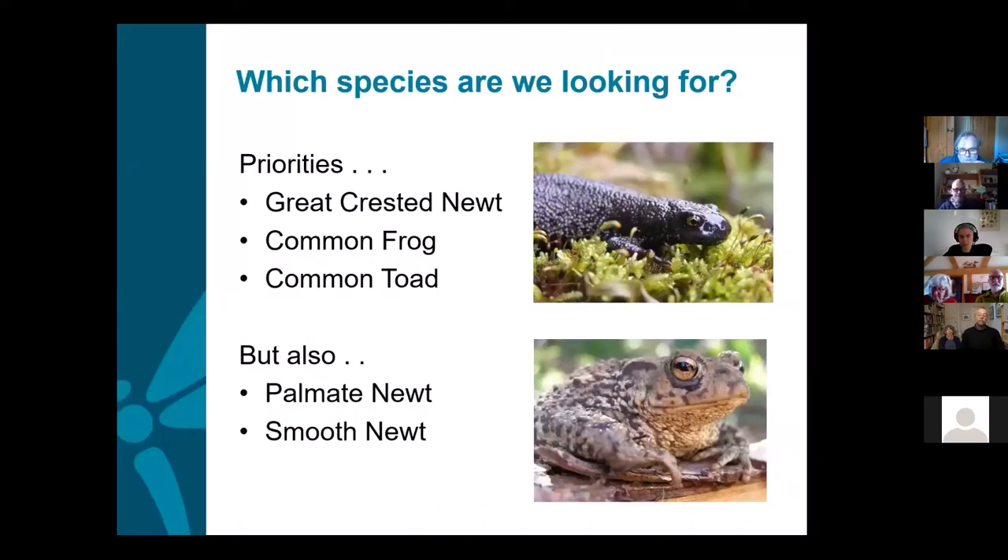These are the particular species they were looking for, and they're also important for us. Great crested newts are a priority because they're a European protected species, protected under the Wildlife and Countryside Act, and they are our rarest newt. The common toad is a Biodiversity Action Plan species known to be declining — if it were a bird, it would be on the red list. There are other native species as well, which will be covered in the presentation.